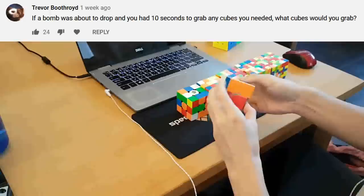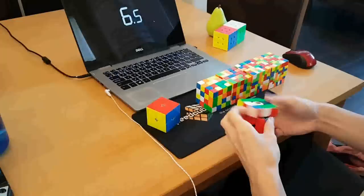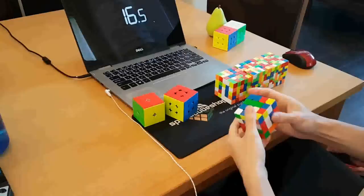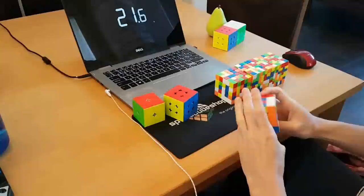If a bomb was about to drop and you had 10 seconds to grab any cubes you needed, what cubes would you grab? I hope anyone in this situation would be smart enough to not grab any cubes, but if I had to grab anything, it would probably be my backpack, which I'd take with me to a lot of places. There's always a cube in there, just in case. So I'm always prepared.